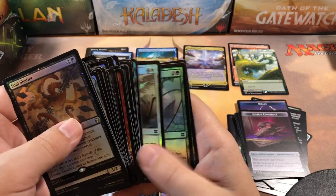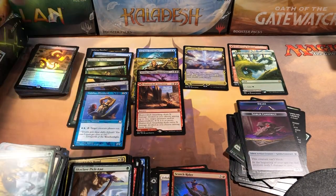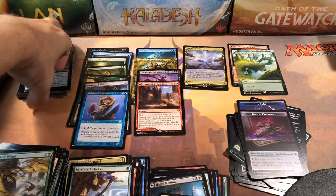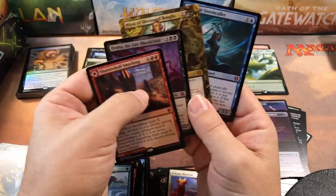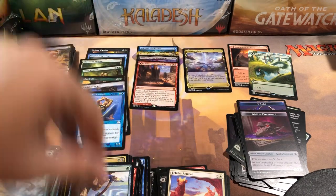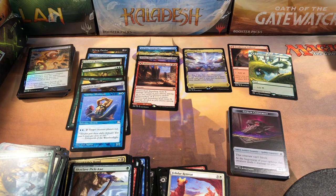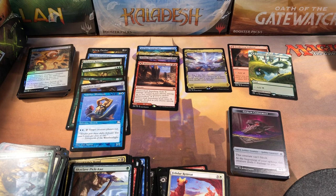With all the openings I've watched of this set and all I've done myself, we only got one foil rare — the Soul Shatter, and not even a good one. Our four mythics were Shatterskull Smashing, Drana, Nissa, and Seagate Stormcaller. Two pathways — one borderless, one regular. We did get the Prismatic Vista for our box topper, which was good and may have kept the box from being a complete waste. But it's not worth enough to cover the whole box. We got two signed art cards but those are only selling for a buck or two now, so they don't really help.